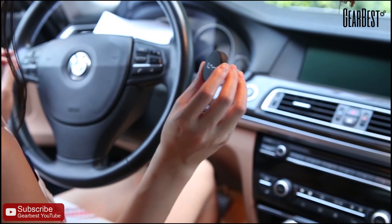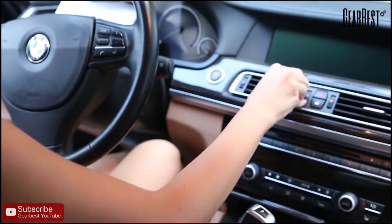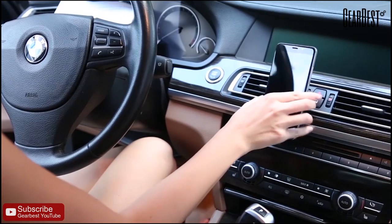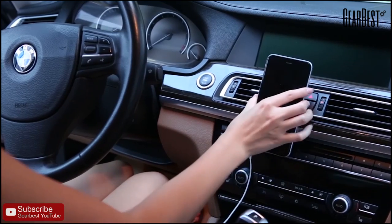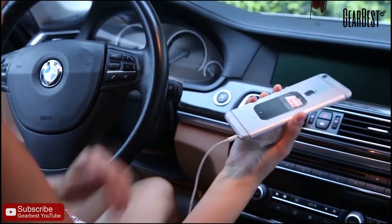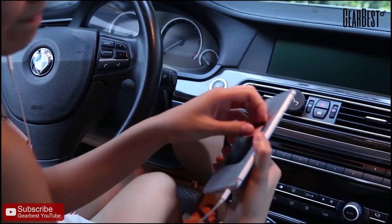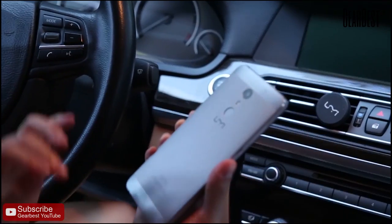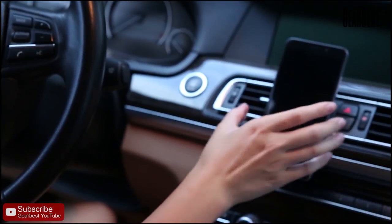You might have noticed this thing on the table already. It's called a car mount, which is like a magnet holder that holds your phone firmly. Normally it requires an extra magnet pad to stick on the phone so it holds the phone on here. Well, Yumi Shippo has built this magnet pad into the battery cover, so you can just put it like that and it won't come off.